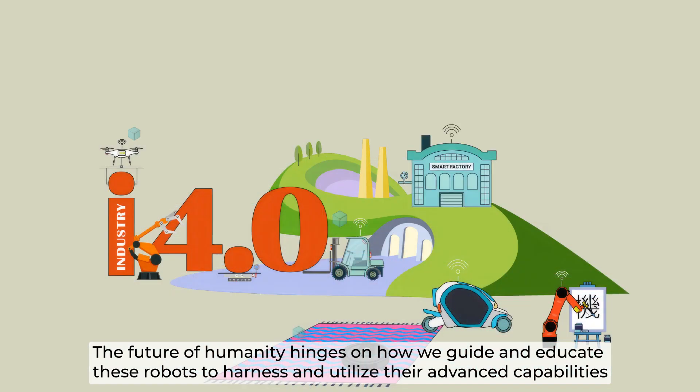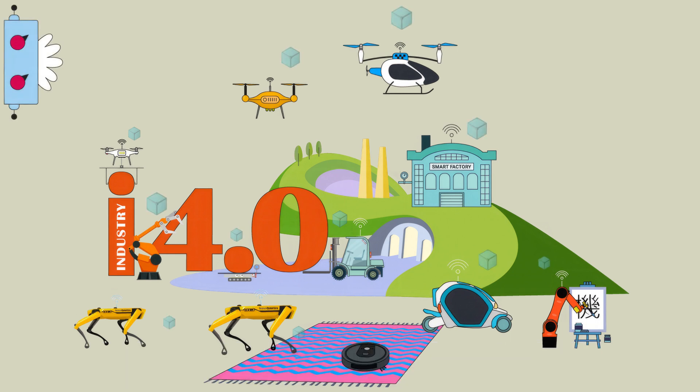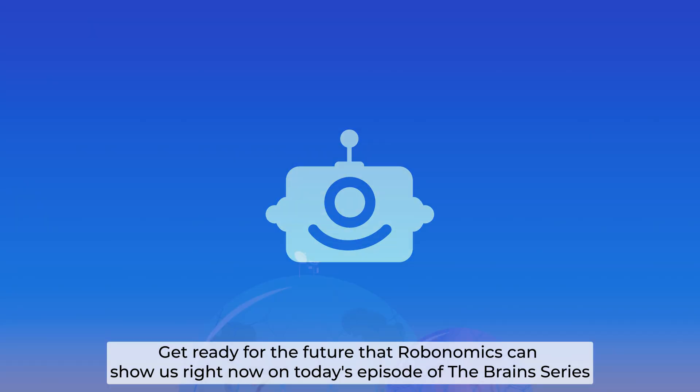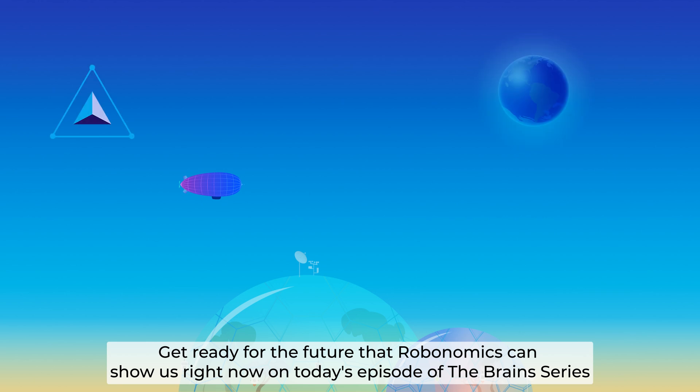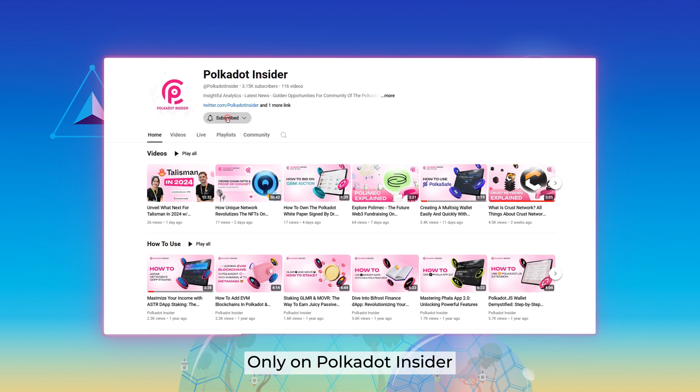The future of humanity hinges on how we guide and educate these robots to harness and utilize their advanced capabilities. Enter Robonomics — get ready for the future that Robonomics can show us right now on today's episode of the Brain series, only on Polkadot Insider.